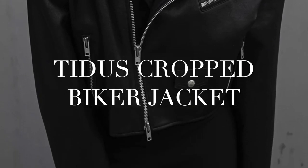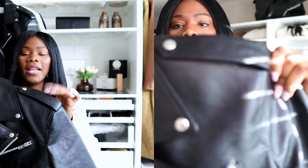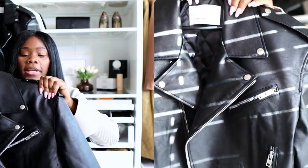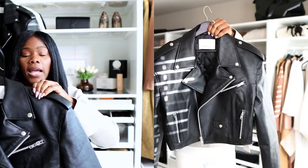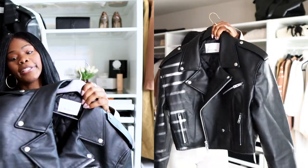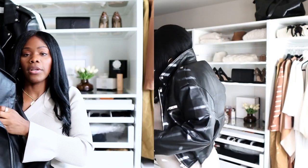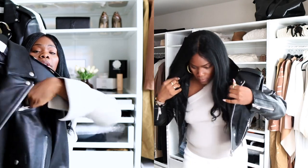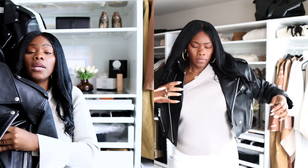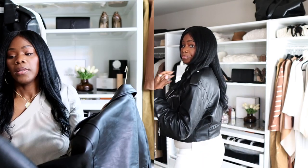The first jacket is the Tightest Cropped Moto Jacket. It is a faux leather jacket and it does have shoulder pads in the shoulder area. Each button is real — sometimes we buy jackets and the buttons aren't real. The zippers on the jacket are also real, meaning you can stick your hand inside of each pocket. That's also a plus, because sometimes we buy jackets and it's not a real zipper.